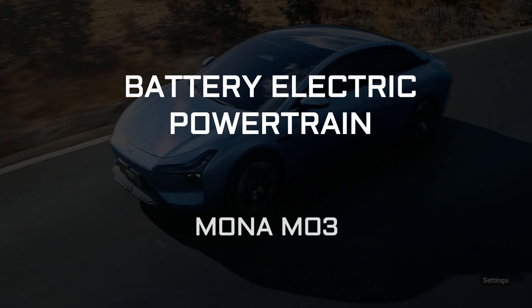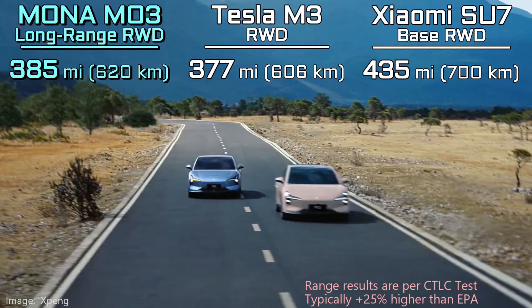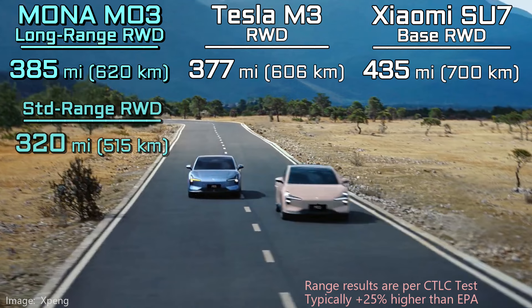It's a battery electric vehicle, so let's talk BEV specs. At its early reveal, Xpeng said the range will be 620 kilometers on China's CLTC test. That sounds great, but it probably only translates to about 280 miles on the EPA — only a little better than the Tesla Model 3, but much less than the Su7. A smaller, standard range battery will deliver much less range, albeit at a lower cost.